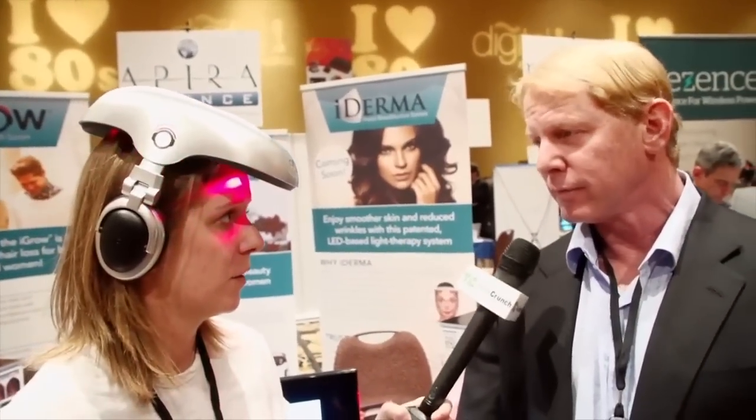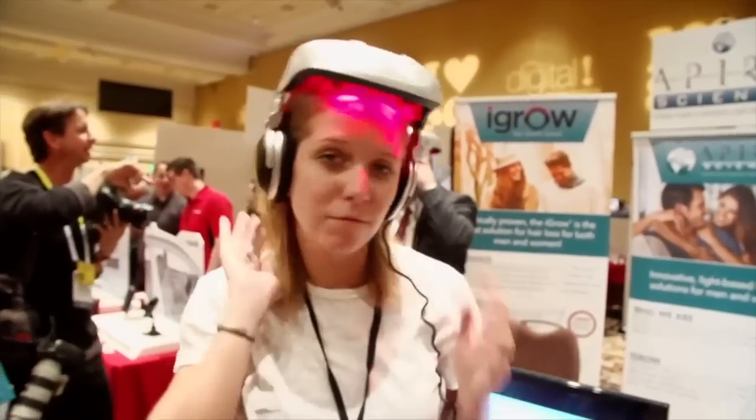This has to stay plugged in the whole time that I wear it? Are you thinking about making a portable one that I can maybe wear to the grocery store? The reason we have it this way is because it works better. When you put a battery on something like this, the laser output can vary. This way we know we're getting consistent current for 25 minutes.